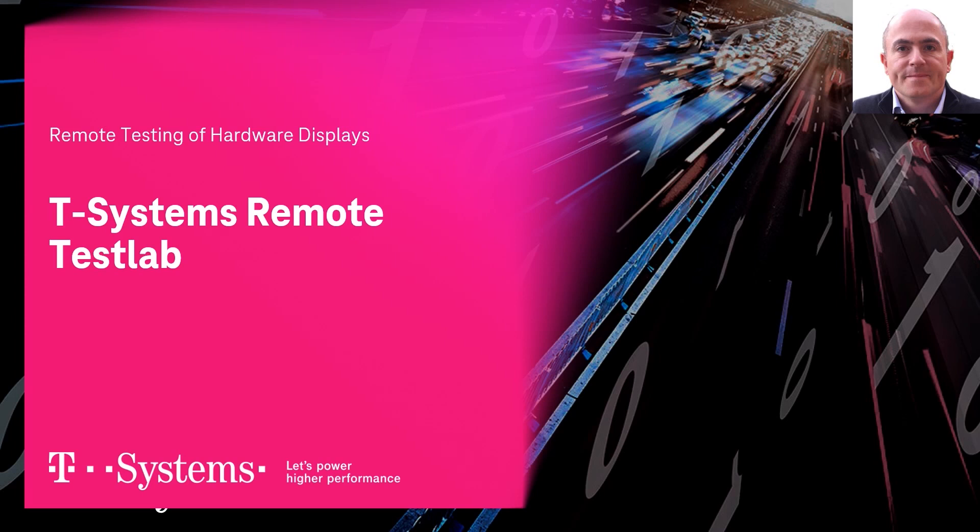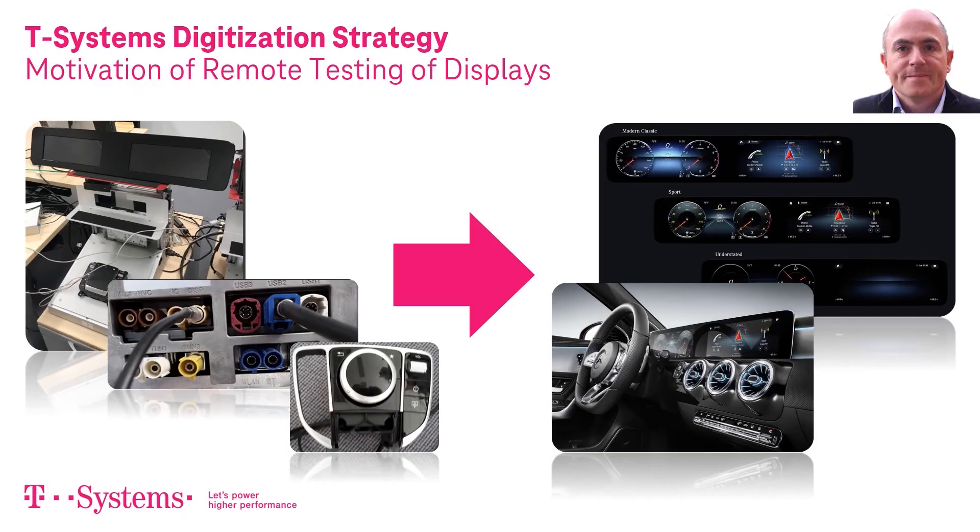Nowadays, more and more software applications are being implemented in vehicles of all types, be it for additional comfort, driver safety, or IoT networking. This software has to comply with the high standards of the automotive industry and therefore has to be tested thoroughly.